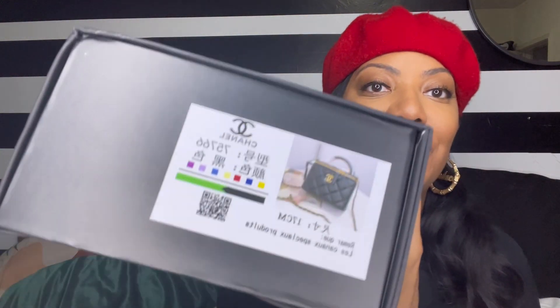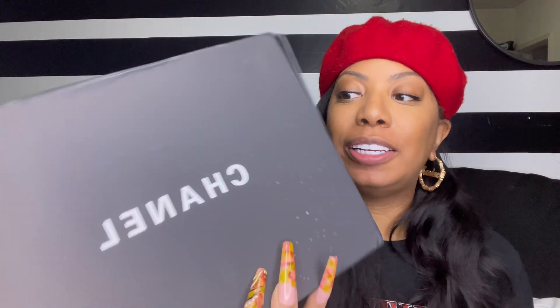This, on the other hand, is the box that the Chanel from the boys over at the fence came in. It has a sticker with Chinese symbols on it. The box is falling apart, but that's okay because the box is not important, right?